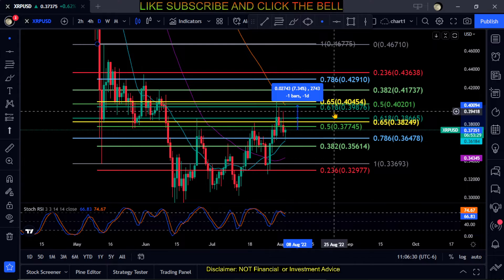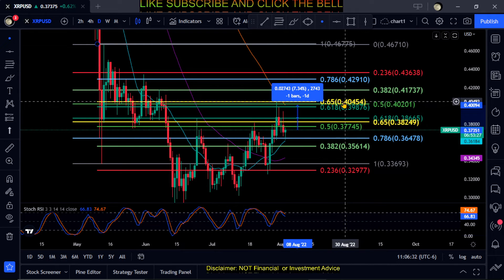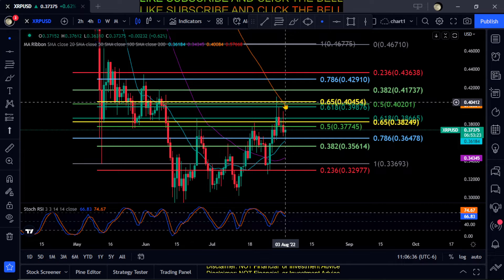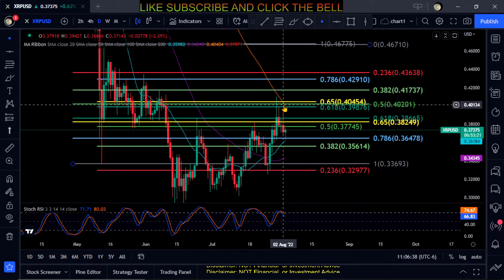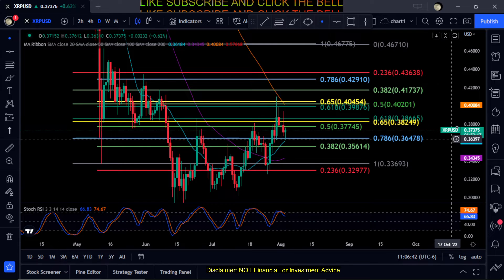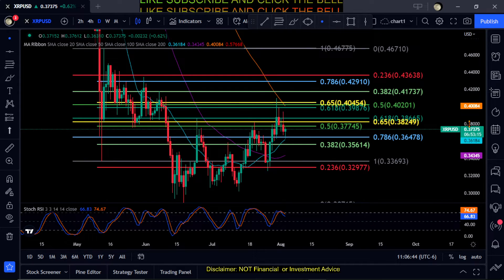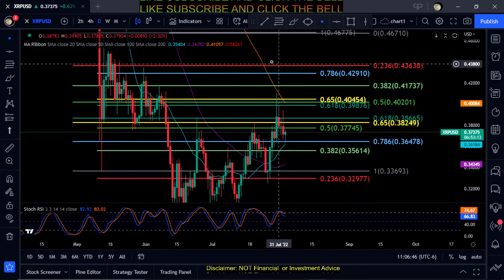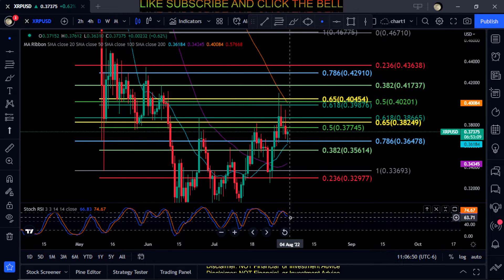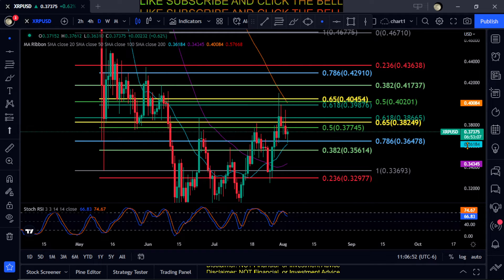That's about a seven to seven and a half percent move up, in between 39 and 40 cents. Just realize that the 100 SMA is also up here, so it's going to be pretty heavy resistance to get over on XRP — something to watch over the next coming days. The Stoch RSI is just kind of slowly going down.